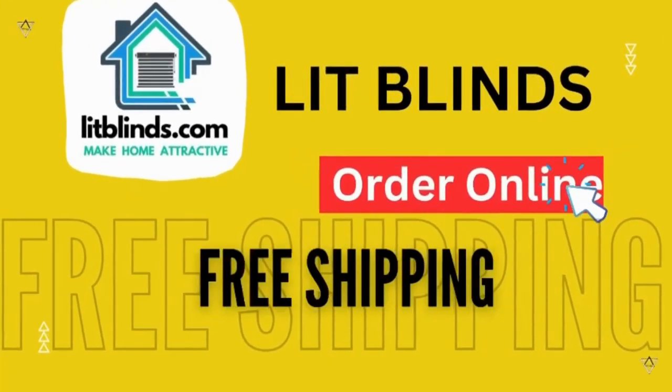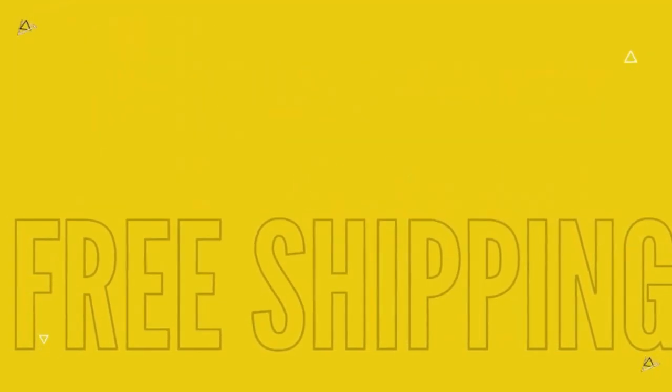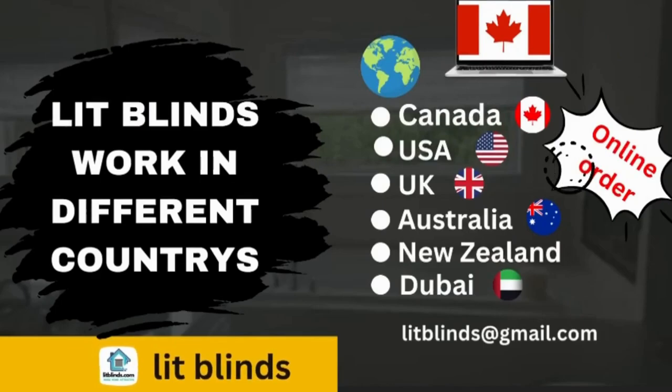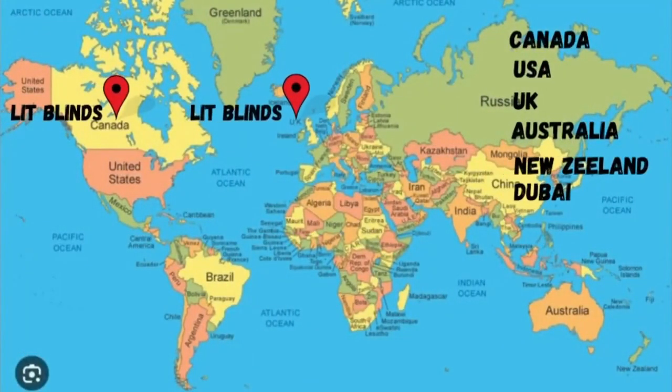Order online with free shipping. Lit Blinds ships to different countries: Canada, USA, UK, Australia, New Zealand, and Dubai. Lit Blinds provides free shipping and 50% off in each country.